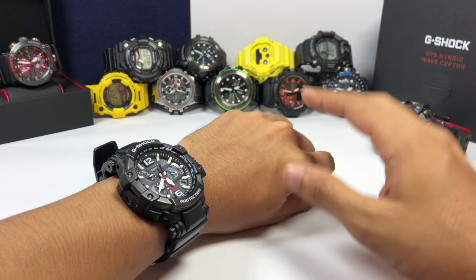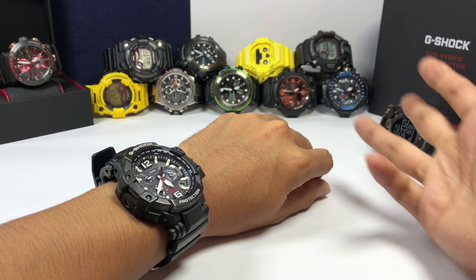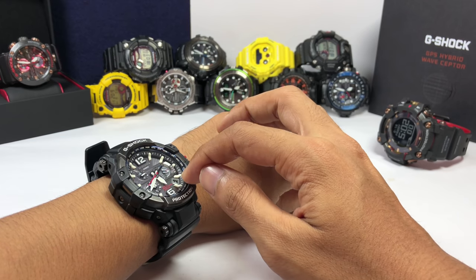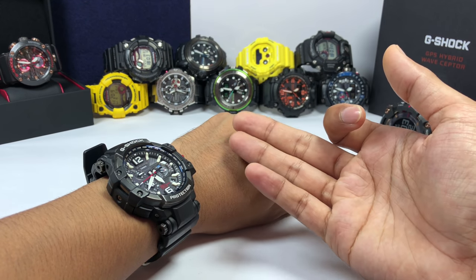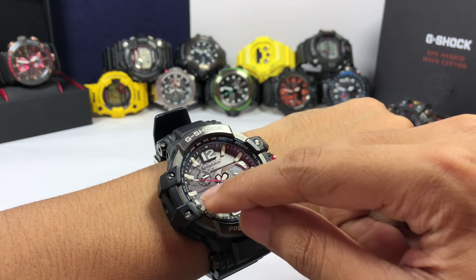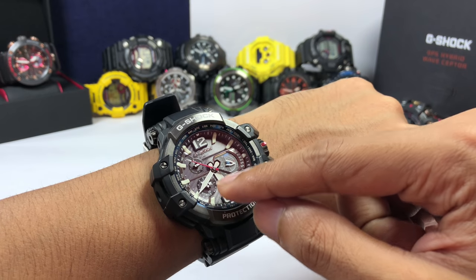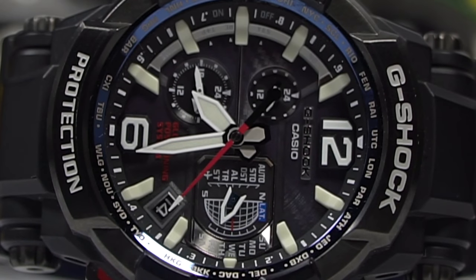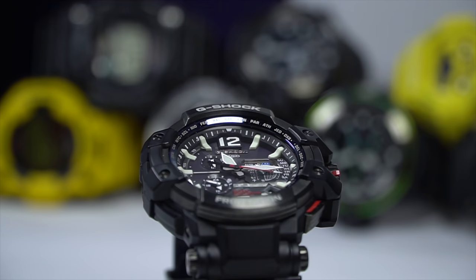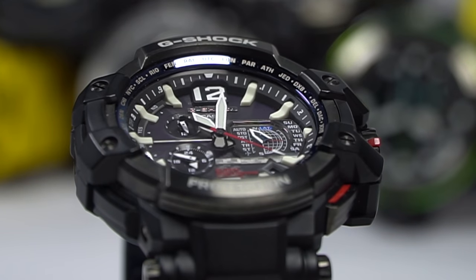This GPW-1000 didn't have any sensors — no compass, no thermometer, no barometer, no altimeter, no depth sensor, no step tracking. None of those — just a GPS antenna, wave receiver antenna, and dual timekeeping. The second display is this window over here and the AM/PM indicator is up here, so these two work simultaneously. The second hand is made out of carbon fiber for lightweight and vibration resistance, and the hour and minute hands are made out of aluminum metal.